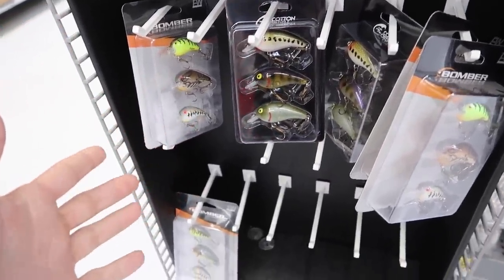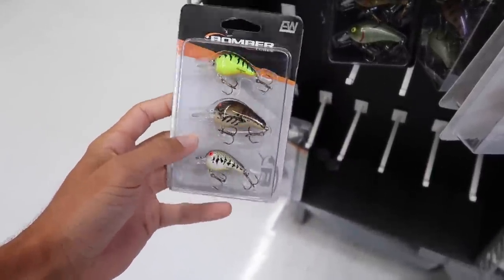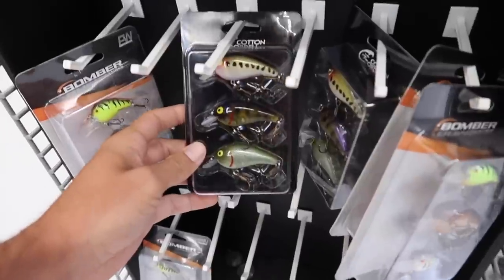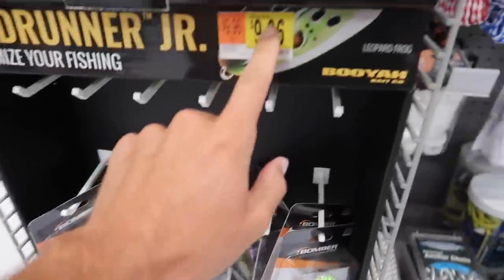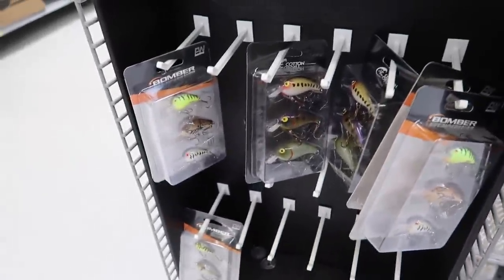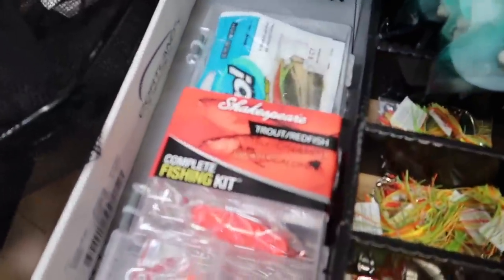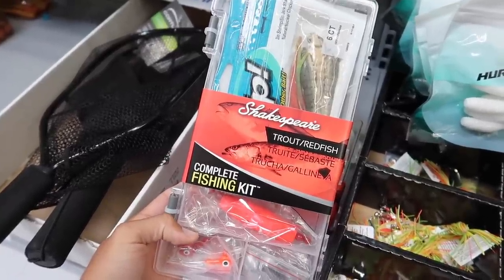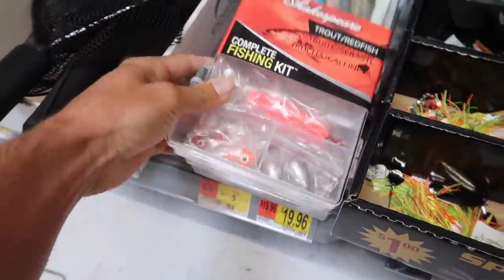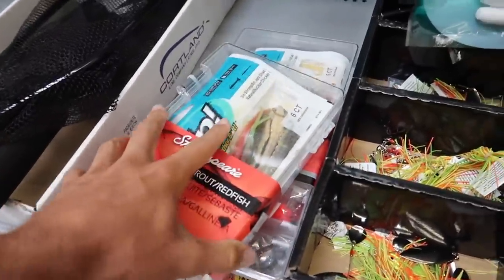So we got like chartreuse crankbait, little crawdad crankbait, a little natural one — these are smaller. This one's a little different, it's got some bigger ones: a little bluegill pattern, shad pattern. These are ten dollars. Those are two different crankbait packs. Down here is actually a saltwater fishing kit — a complete trout/redfish fishing kit. It's got some jig heads, weights, bobbers, a leader, and some gulp in there.